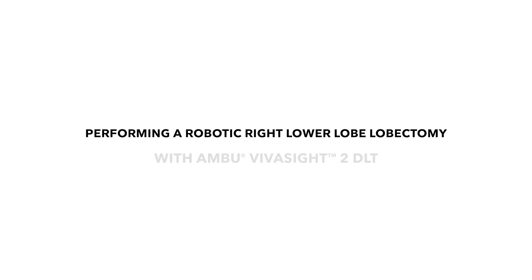Hello, I'm Dr. Javier Lozala. I'm a cardiothoracic anesthesiologist from Houston, Texas, and today I'm going to go over why Ambu's Vivicite II double lumen tube is my choice for thoracic anesthesia. Today I'll be seeing a patient with lung cancer, performing a robotic right lower lobe lobectomy, and we'll be using Ambu's Vivicite II double lumen tube.